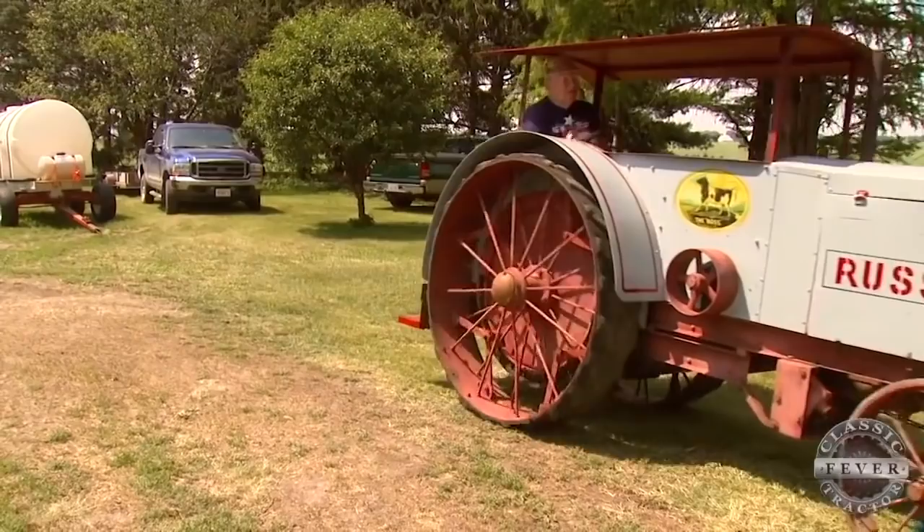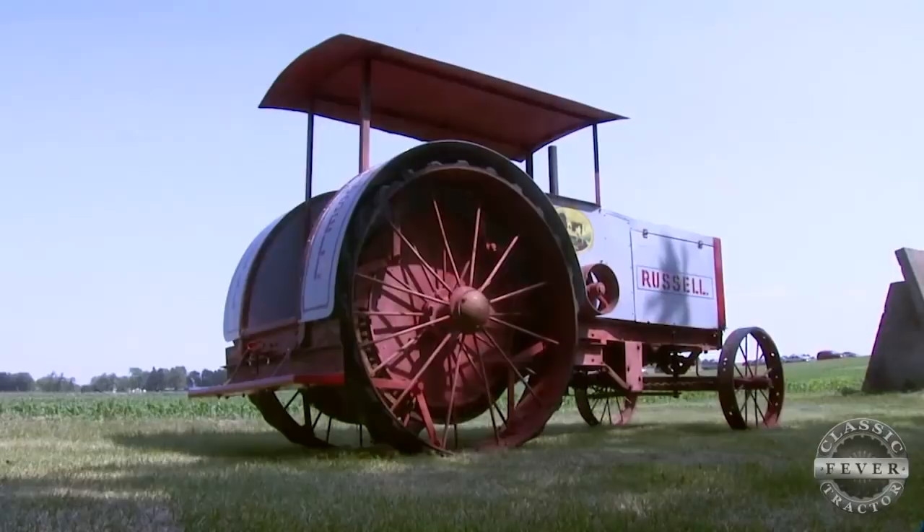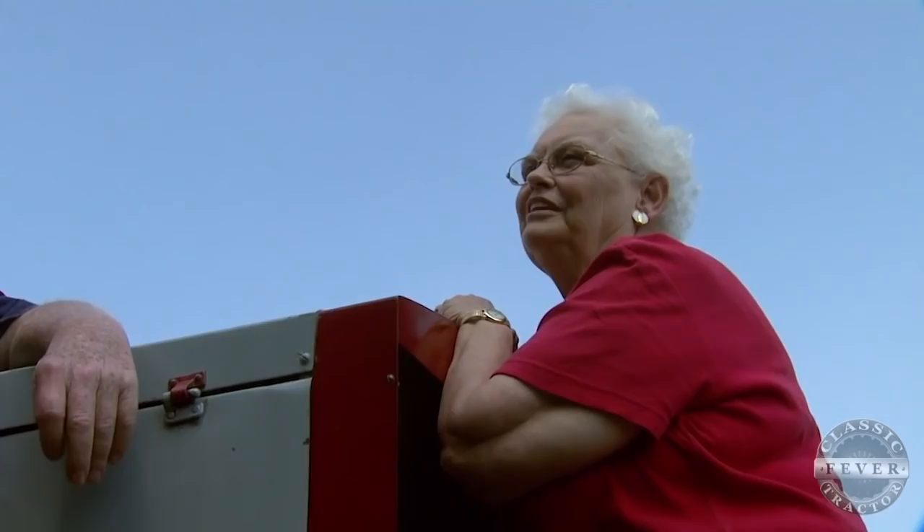It was in terrible shape. There were no fenders, no tin work, no radiator, no shell. The motor was stuck. Though restoring the tractor was a lot of work, it was worth it. Turns out Joyce's dad really knew what he was doing when he bought this Model B.